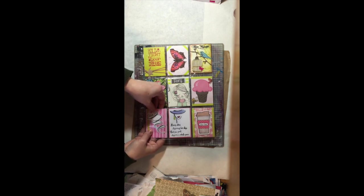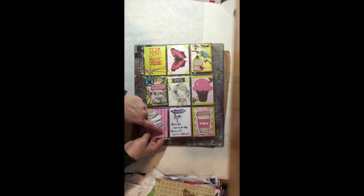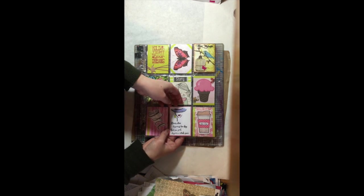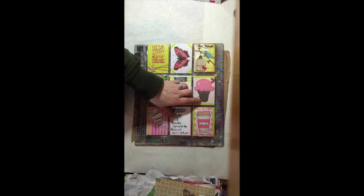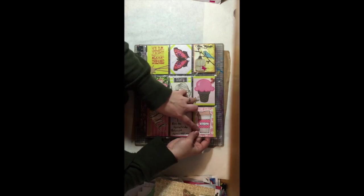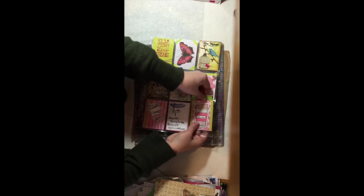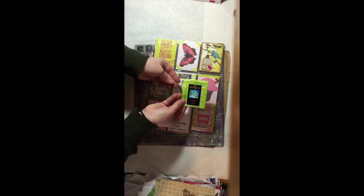So we have some all about me information, which I'm not going to go into. Every diva deserves her day, but you, girl, deserve a whole year. Some tea — look at that cute little tea cup. The tea is tucked in the back, so that is going to be mint tea.